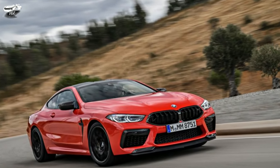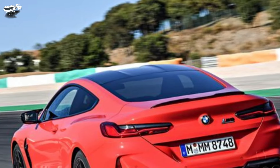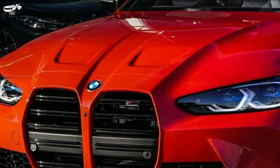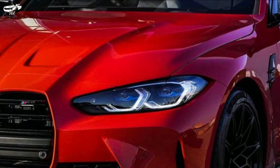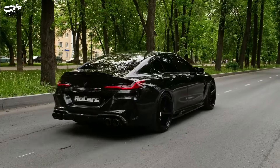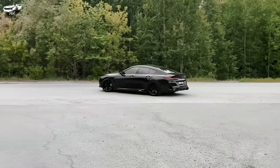The M8 has a bold and aggressive look with improved aerodynamics, large air intakes, and quad exhaust tips. The interior offers a combination of luxury and sportiness, with premium materials, comfortable seats, and high-tech features that may differ from previous models.